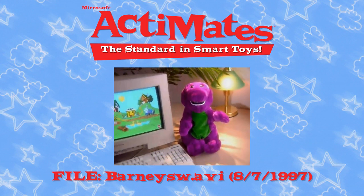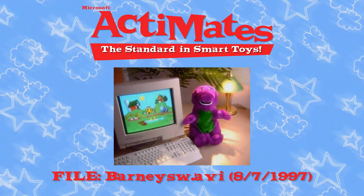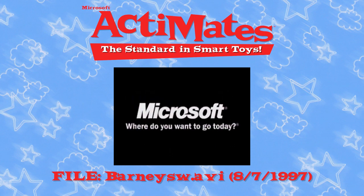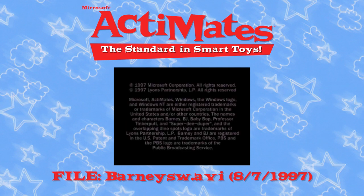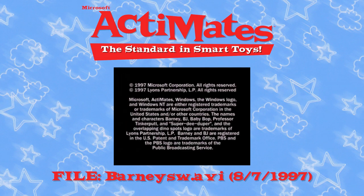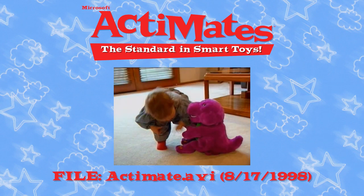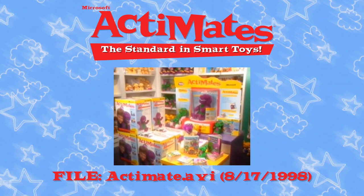Barney and Friends software is Actimate's compatible, wherever Actimate's Barney is sold. When we're sleeping and even when we play, and as we grow a little longer, we can do more things because I'm growing, and so are you! It all started with Actimate's Barney!